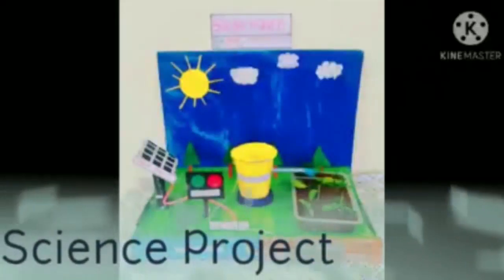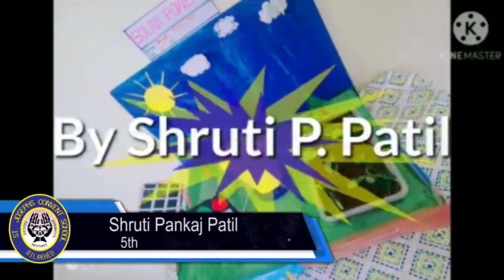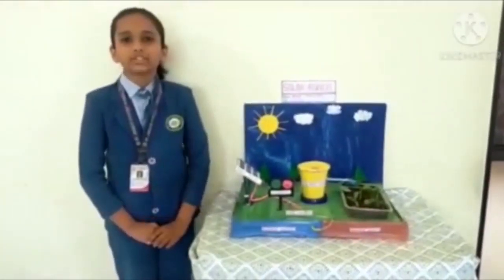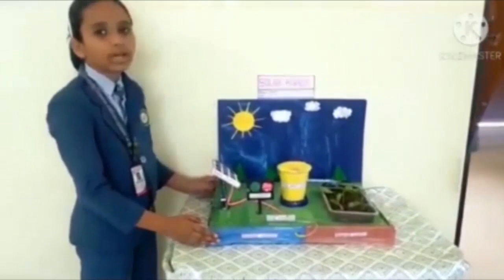Now we are waiting for Srishti Pankash Patil. She is presenting Solar Power. Hello, my name is Srishti Pankash Patil from class 5. This is a model about Solar Power.